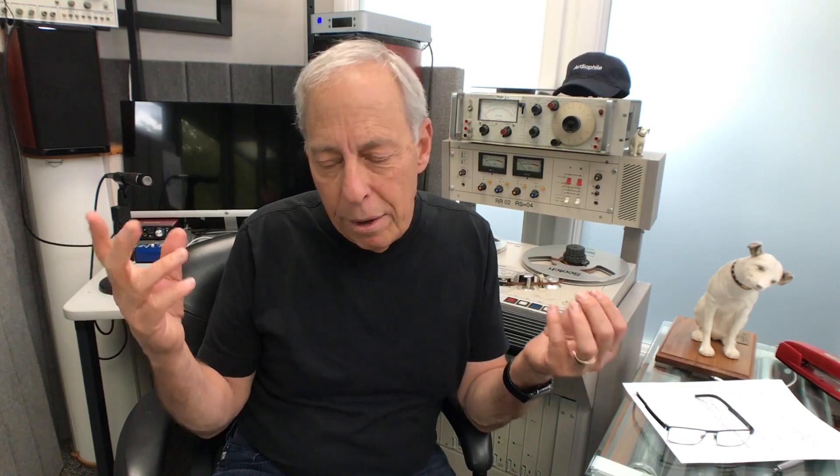When a loudspeaker frame vibrates and you can feel it, that means the energy that should be going into the room is not — it's being dissipated and lost in that cabinet. So if you can clamp it and stop the frame from vibrating, you'll have a much better presentation of stereo. I went to Home Depot, got some 2x4s, built a frame around the speakers, and screwed it into the wall. That sucker was solid and it sounded a lot better.